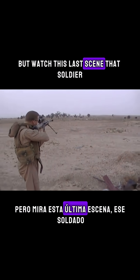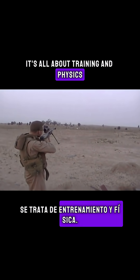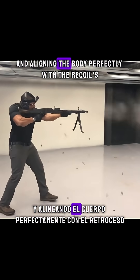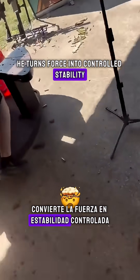But watch this last scene. That soldier holds a heavy rifle without even flinching. It's all about training and physics: lowering the center of gravity, locking the weapon into the shoulder, and lining the body perfectly with the recoil's direction. He turns force into controlled stability.